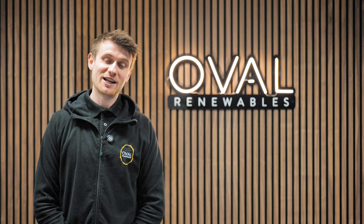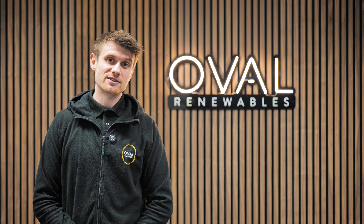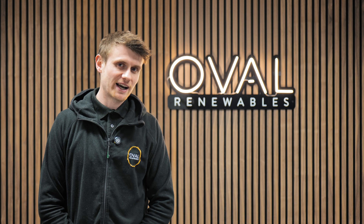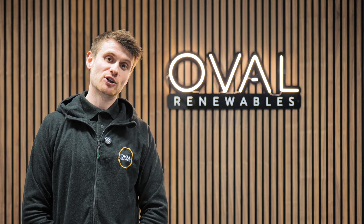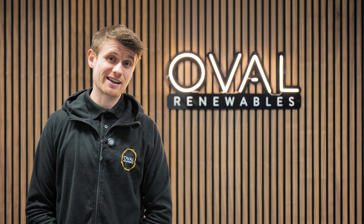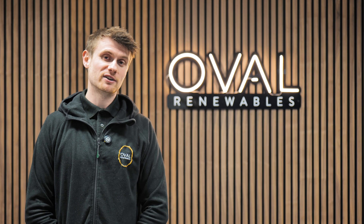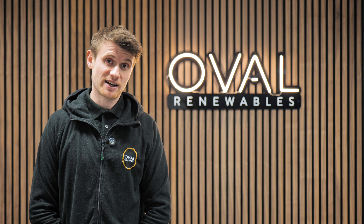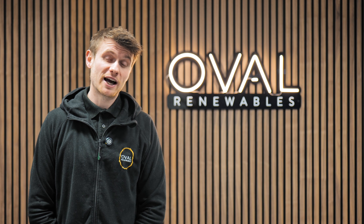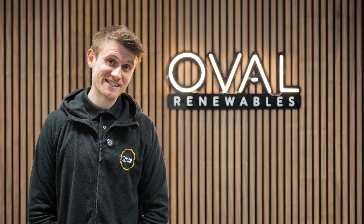Hi everybody and welcome back to another YouTube video. I've got a smile on my face because this is going to touch on a topic that is often argued on Facebook groups and YouTube videos — what you can and can't do with a feed-in tariff registered solar PV system. A lot of people say you can't alter them, can't extend them, just leave them and hope they never break down because as soon as you alter the system you lose your feed-in tariff. Admittedly this was my view a few years ago, but it's wrong. You can alter it, you can repair it, and you can extend it — and that's what we're going to get into in this video.